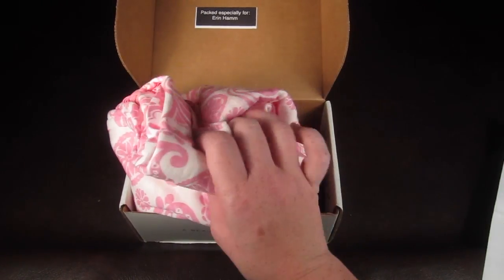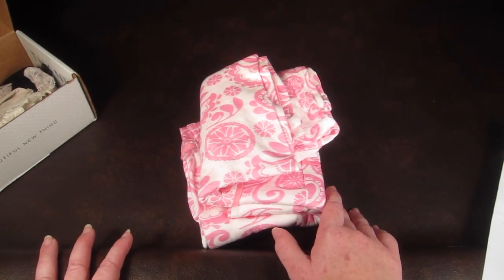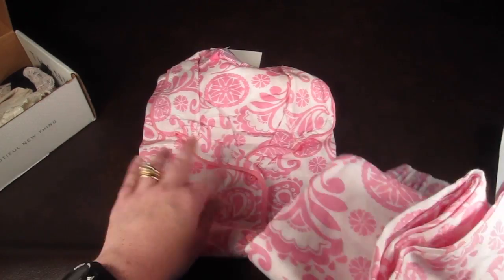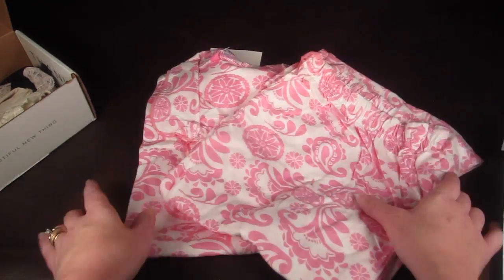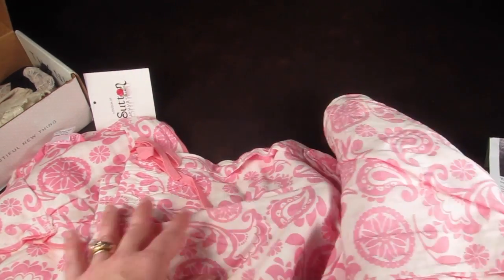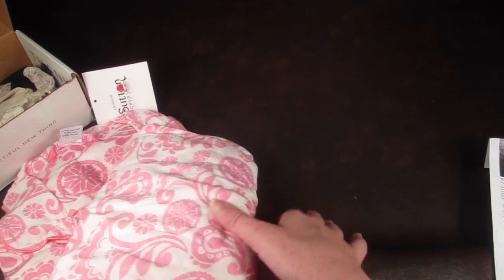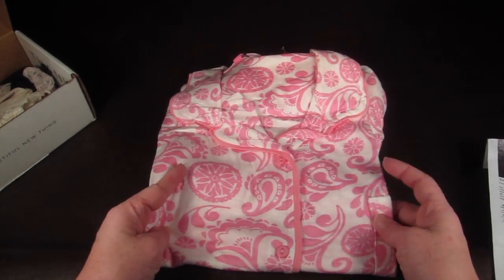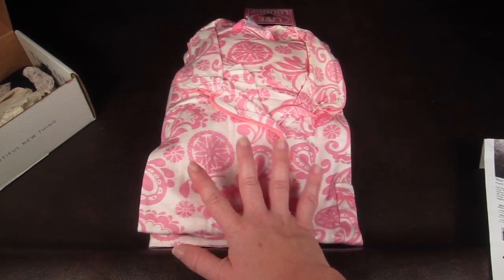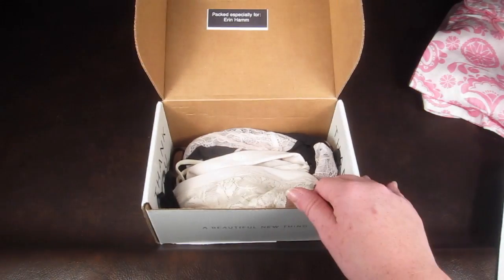This first item I already have. The mistake I made is I have two Wantable subscriptions but I kept my profiles exactly the same, which I shouldn't have done because I got two of the same outfits. This is a really comfortable pajama set — these are pants and then a button-up pocketed short sleeve shirt. Very comfortable. I will probably either gift this to someone or trade it because I have two in exactly the same color, size, and pattern.